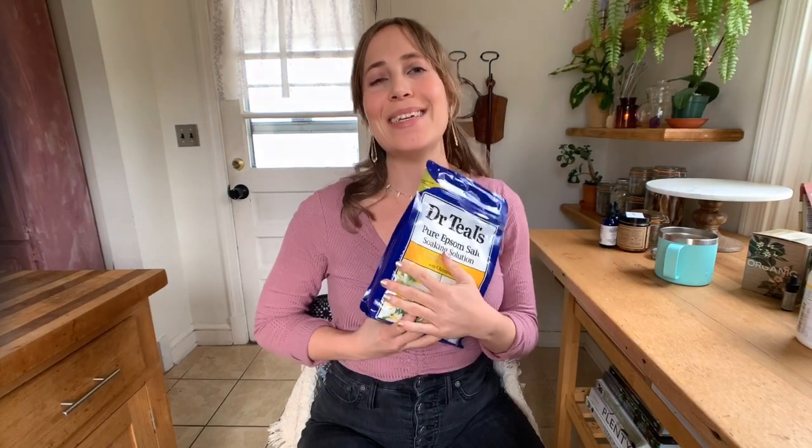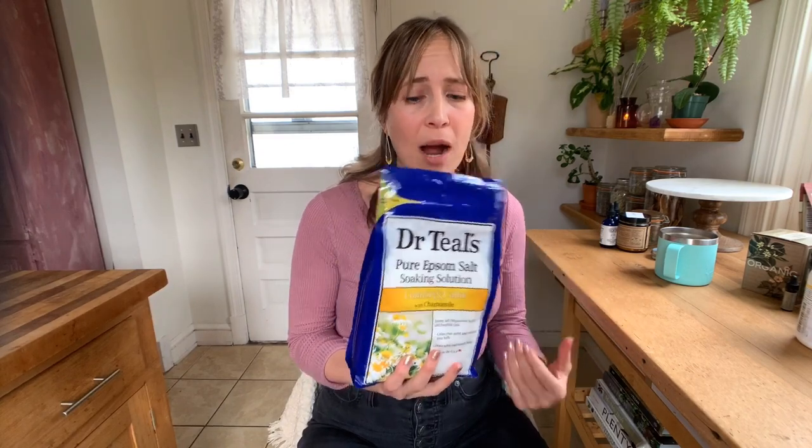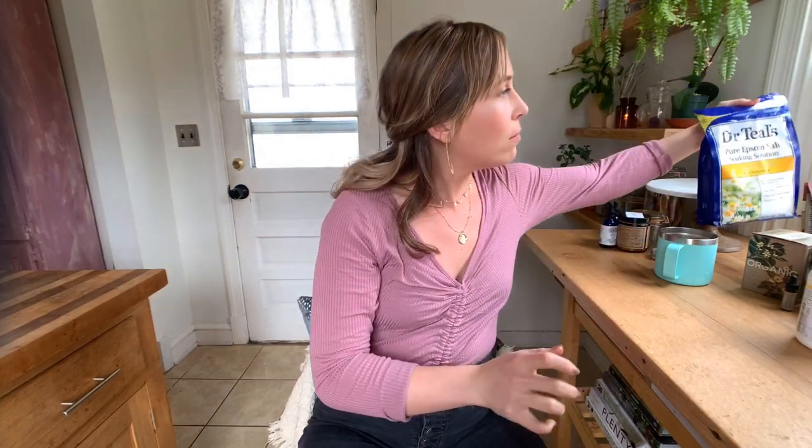The next thing is Dr. Teal's salt. It is so good and so cheap — I think we use probably close to about 20 pounds of this a month between me and my husband Logan. It's just an Epsom salt. This one has chamomile in it, though I haven't tried the chamomile one — I'm a bigger fan of the ginger clay version. These usually cost about $5 at Wegmans or wherever you shop. They're awesome, great for bath time. We are both really, really big fans.